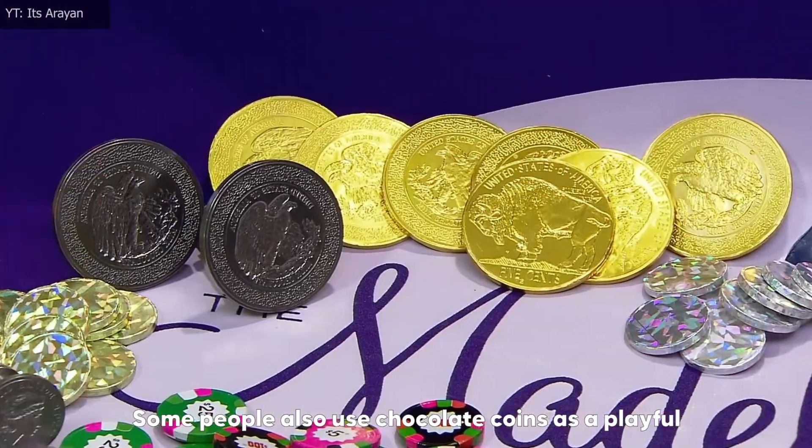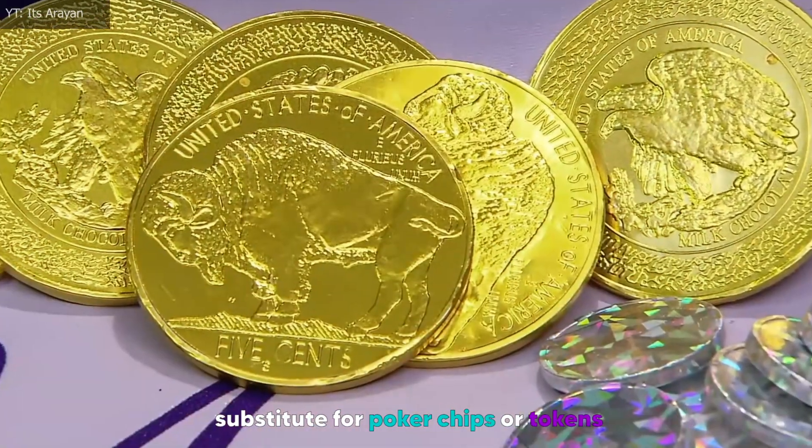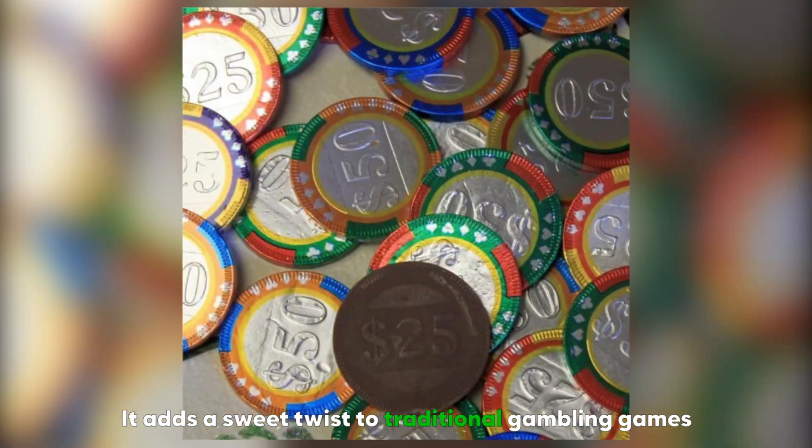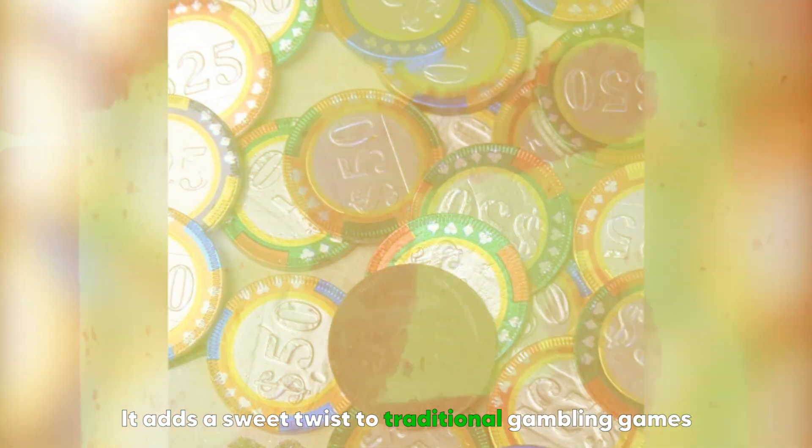Some people also use chocolate coins as a playful substitute for poker chips or tokens during casino-themed parties or game nights, adding a sweet twist to traditional gambling games.